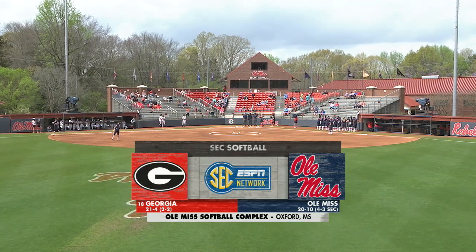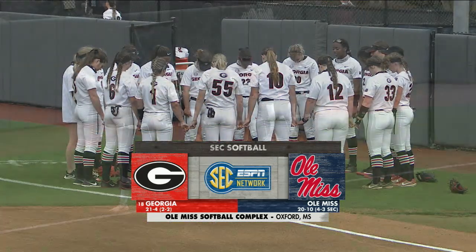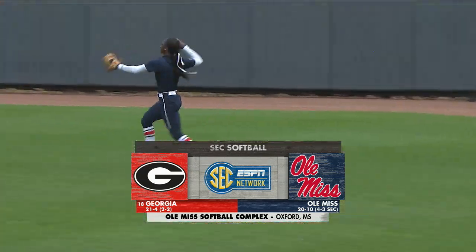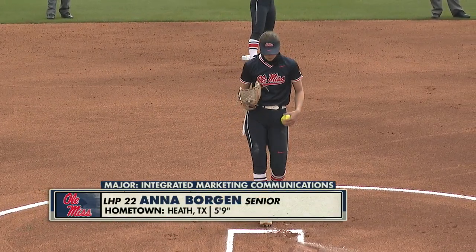It's time for Saturday softball in the SEC and a great day at the Ole Miss softball complex in Oxford, Mississippi for game two of a three-game series between the number 18 Georgia Bulldogs and the Ole Miss Rebels, who have been perfect at home so far this year. Anna Borgen got the start yesterday in the circle for Ole Miss and she gets the call again.